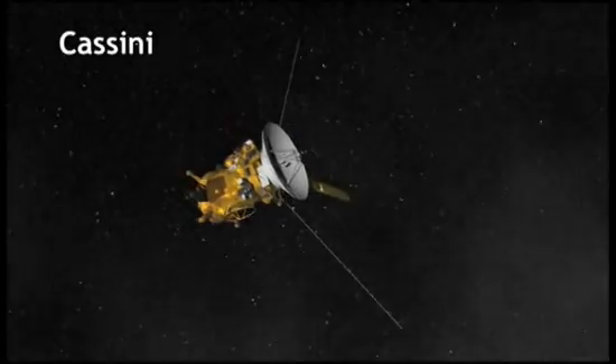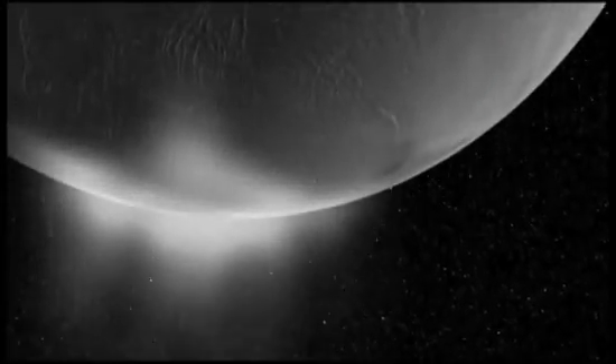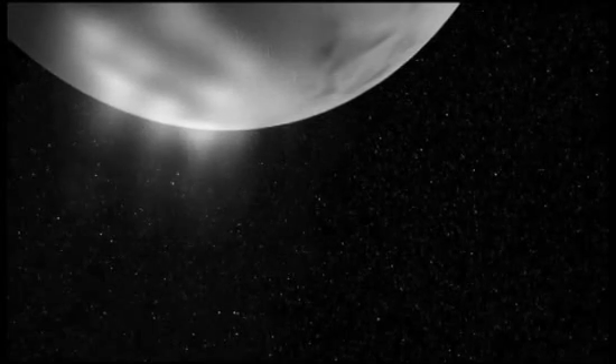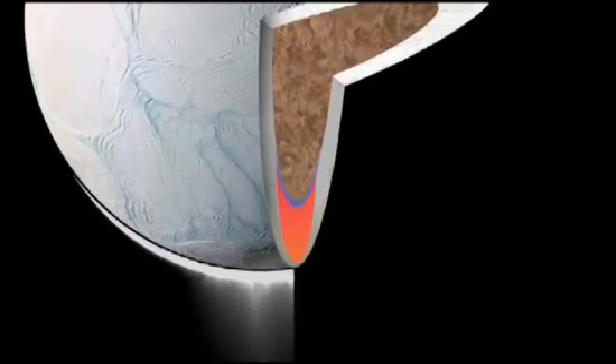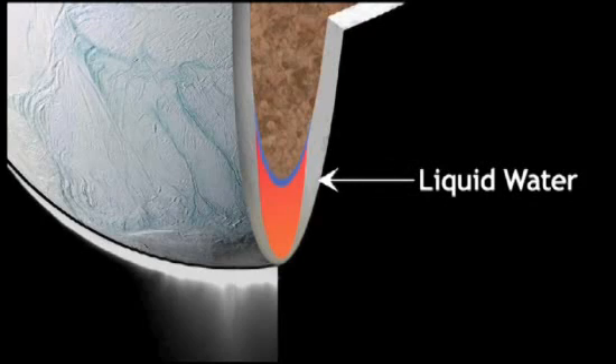In 2005, the Cassini spacecraft spotted a complex plume of water vapor shooting out into space from several locations near the South Pole. That may mean that Enceladus harbors a remarkable secret below its frigid surface: a liquid ocean, and maybe some forms of life.